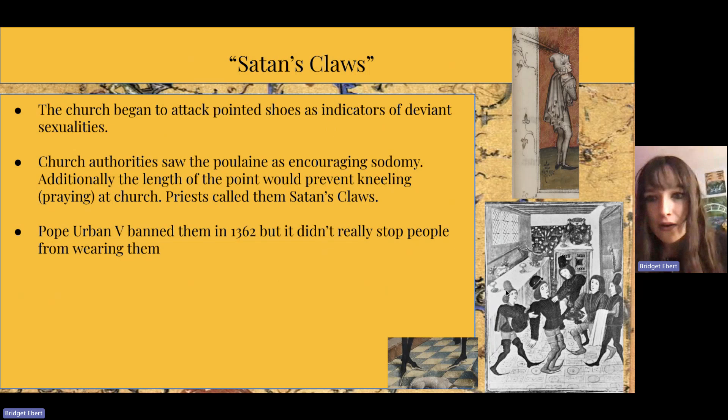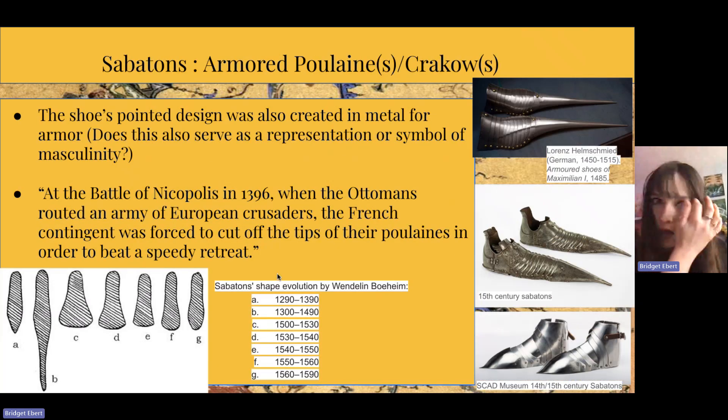Something else really interesting found in this research is sabatons — the metal coverings of the feet for armor — which also started depicting this poulain-krakow pointed toe, which is very interesting. So the shoe's pointed design was also recreated in metal for armor. At the Battle of Nicopolis in 1396, when the Ottomans routed an army of European Crusaders, the French contingent was forced to cut off the tips of their poulains in order to make a speedy retreat — raising the question of why they had pointed tips in the first place if they were going into battle.